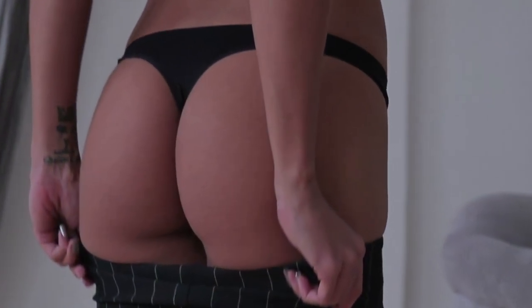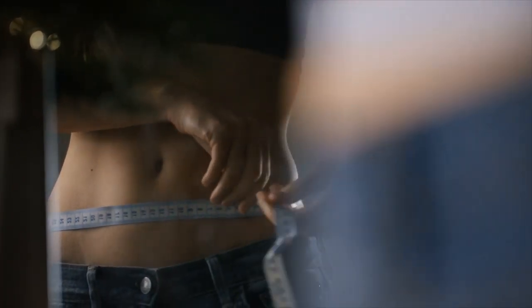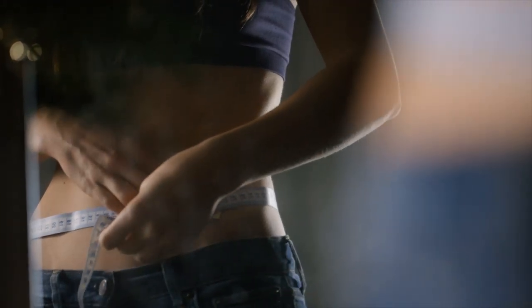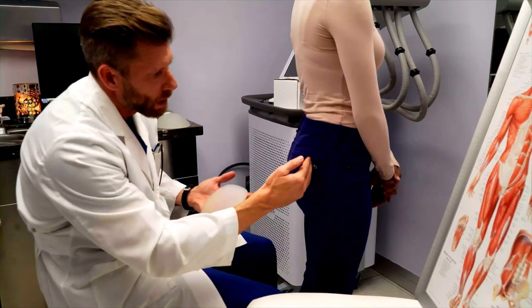Does a banana roll lipo actually work? Yes. It permanently removes that stubborn fat. Increasing evidence says the problem is partly genetic. If so, all the diet and exercise in the world will not remove them. Dr. Stanton can overcome the power of genetics and remove those banana rolls forever.